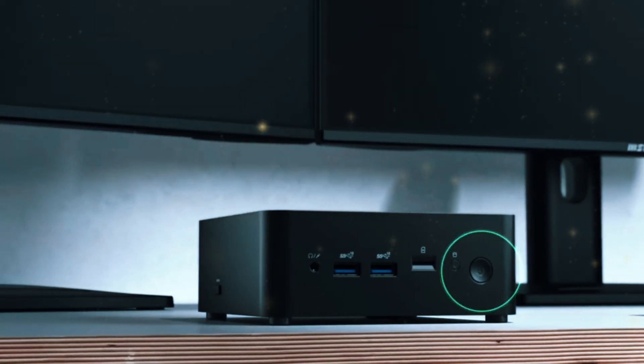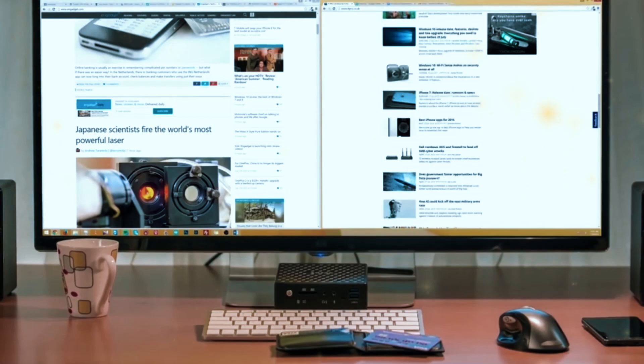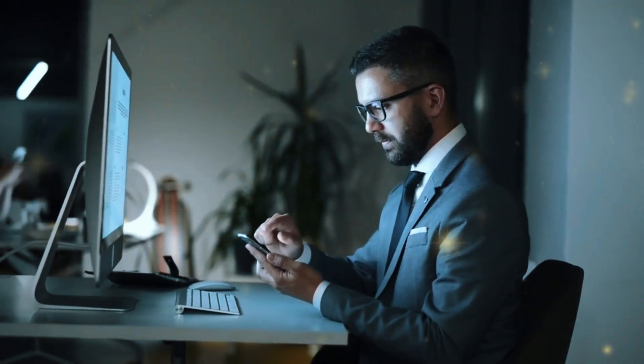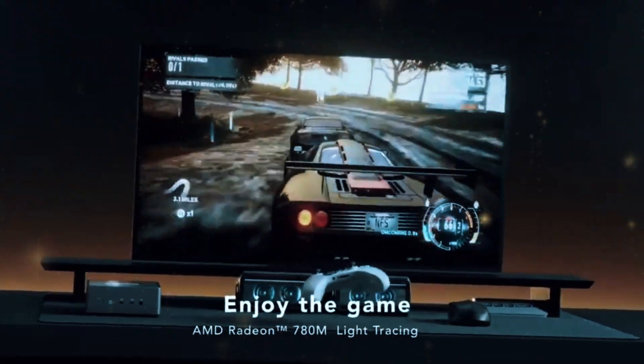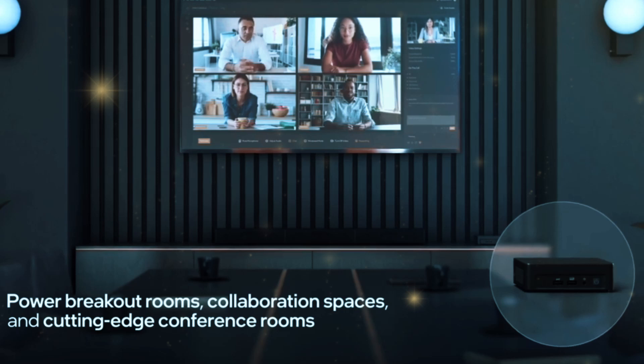Don't be deceived by the compact size of the best mini PCs. These small machines deliver outstanding performance, offering the power and flexibility to work whenever, wherever, and however you choose. Mini PCs are a popular choice for activities like video streaming, gaming, coding, or tackling office tasks, from virtual meetings to managing data and storage.